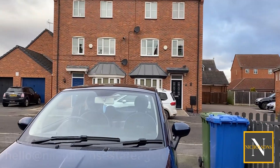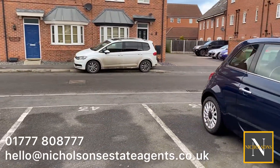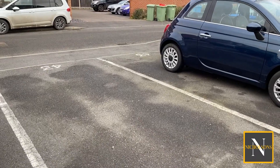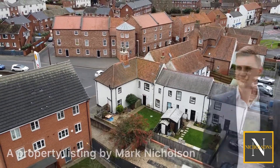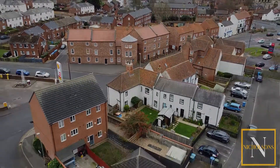If you want further information on this one, give us a call - it's 01777 808 777, email hello at nicholsonsestateagents.co.uk. Thank you.